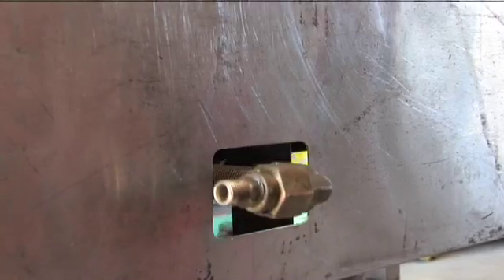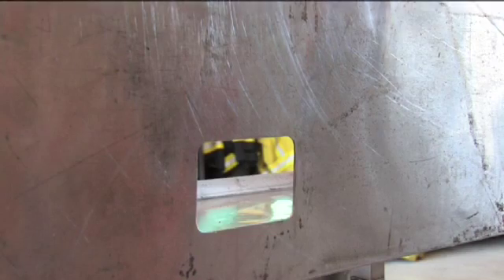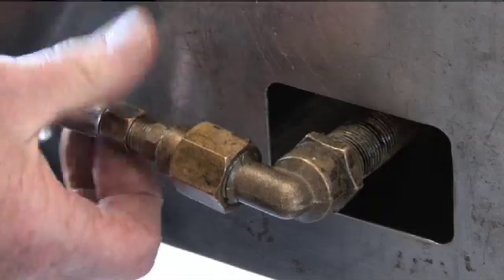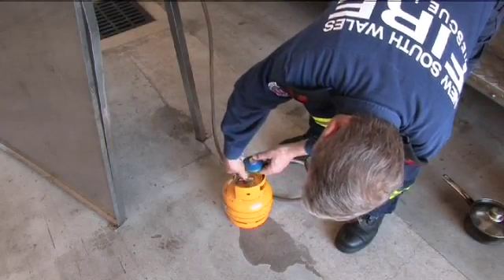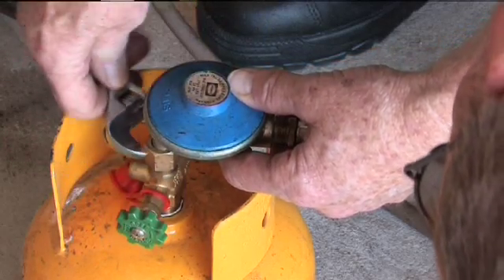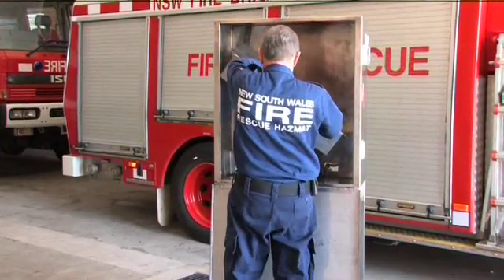Fit the gas burner and stove top. The gas connection fits through the slot provided in the rear of the kitchen fire simulator body. Connect the gas hose to the stove top. Connect the gas hose to the gas bottle. Tighten all gas connections with a spanner. Check to ensure there are no gas leaks. Fit the burner cover.